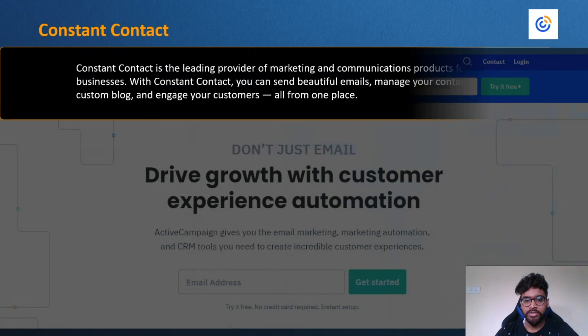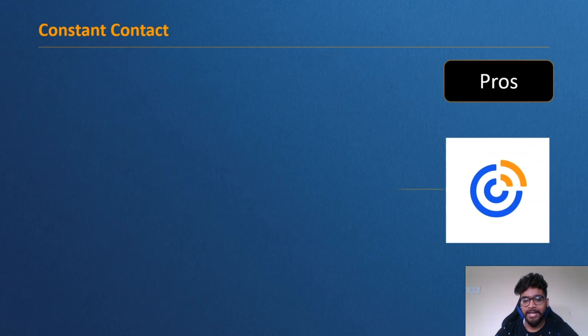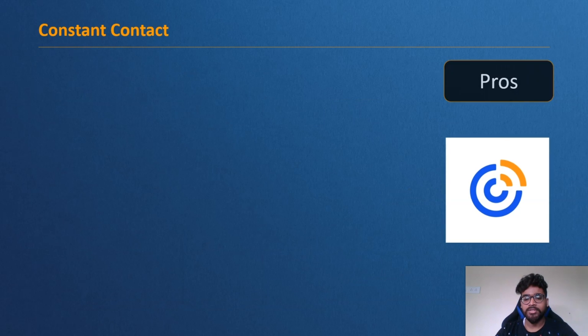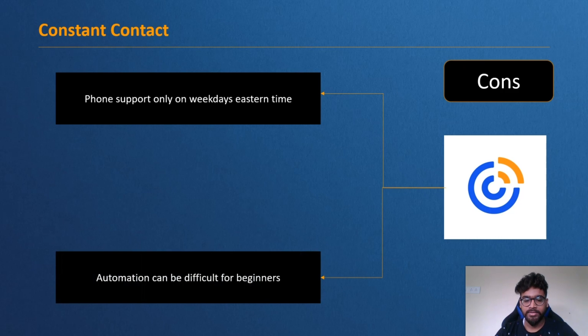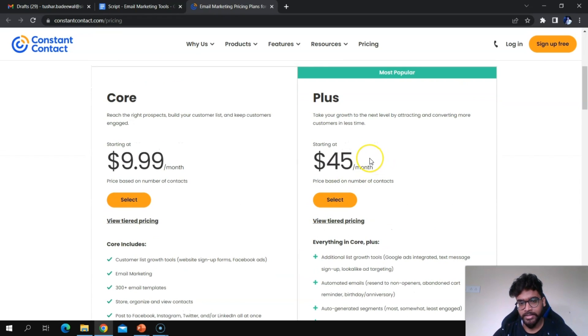Constant Contact is a leading provider of marketing and communication products for small businesses. With Constant Contact you can send beautiful emails, manage contacts, create custom blogs, and engage with customers — all from one place. Whether you are starting a business, a nonprofit, or a blog, Constant Contact has the right tools, training, and support. Pros include landing pages, a logo maker, forms, and good deliverability. Cons: phone support is only available on weekdays Eastern time, and automation can be difficult for beginners.